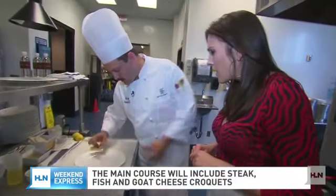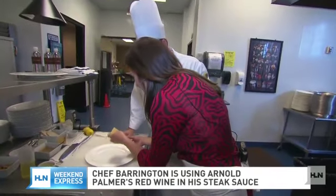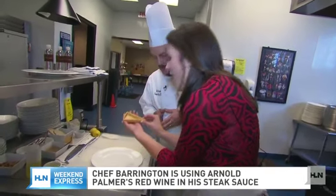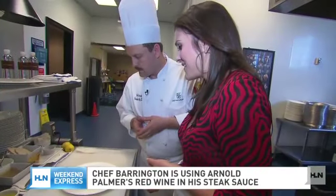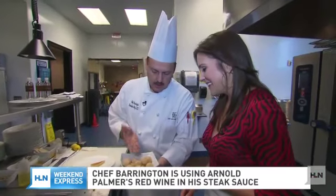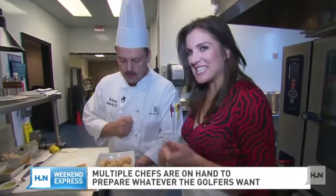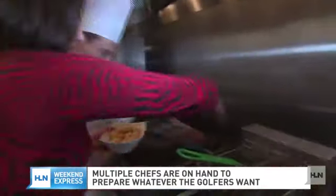The vegetables are going to go into a tart shell that we made. It's a savory crust — instead of doing it for pies, we do a savory version. And then we also have grit croquettes that are fried. Welcome to Georgia and welcome to the South — let's throw these in the fryer.